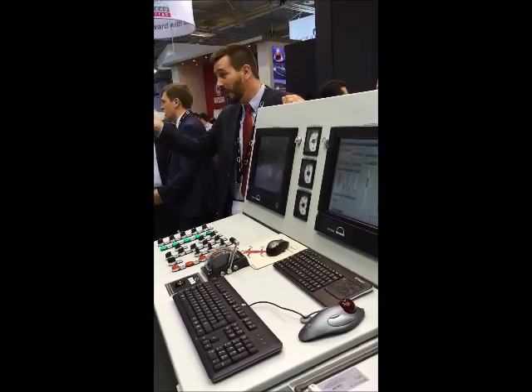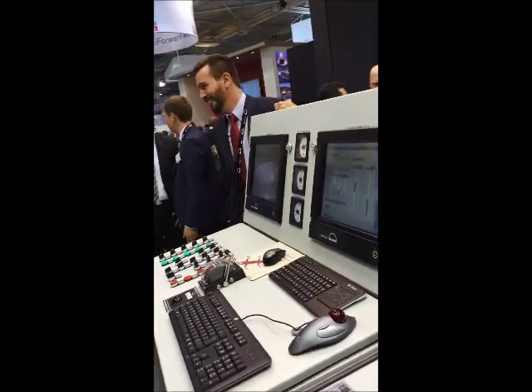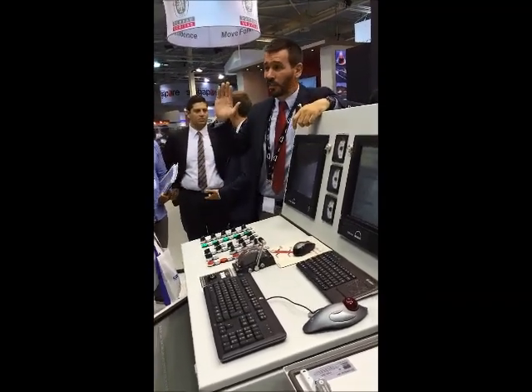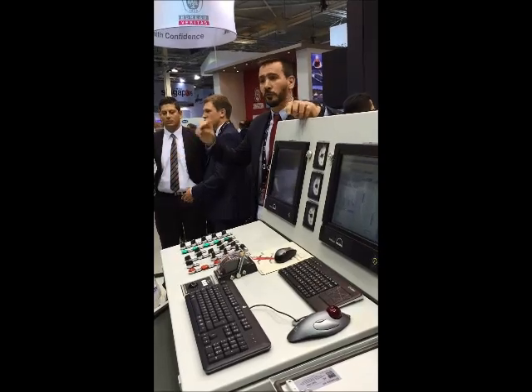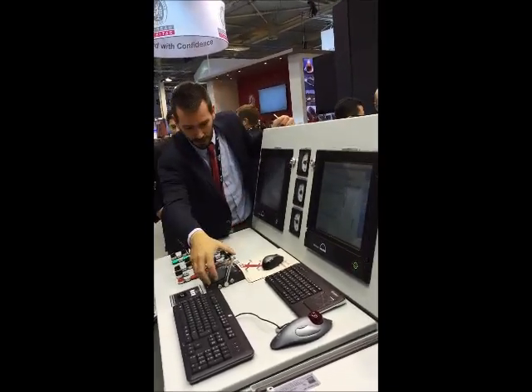One thing before we go — please stay and ask questions. It is a fantastic opportunity to leave with answers, whatever the question is. Thank you very much.